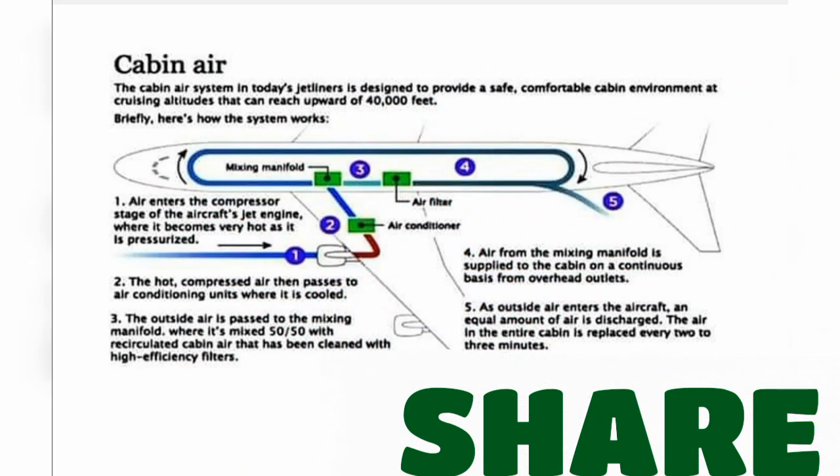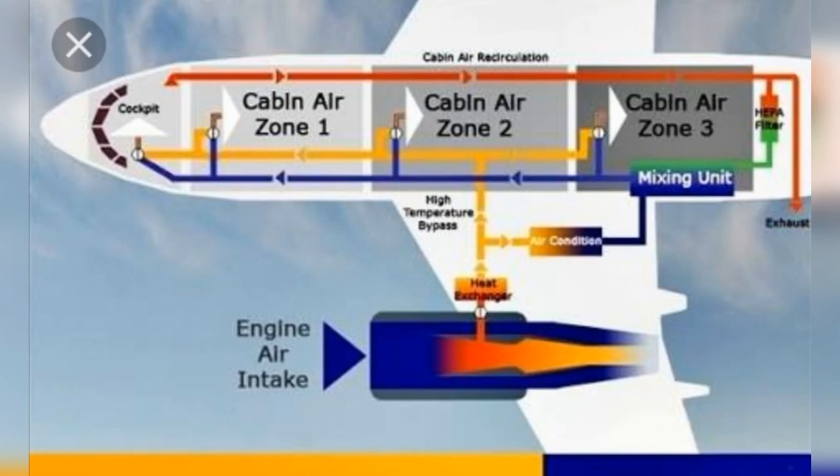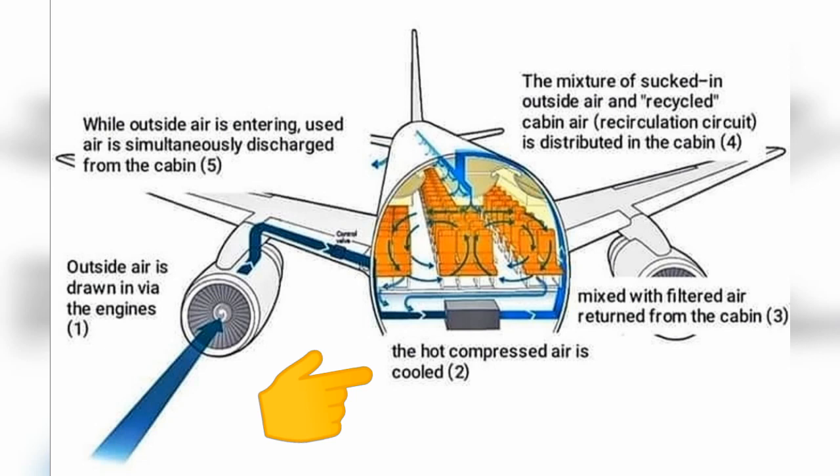First, air from outside enters the inlet and then enters the compressor stage of the air turbojet, where it is compressed. This compressed air is hot. The hot air then enters the next stage — the air conditioning system — where the air is cooled.